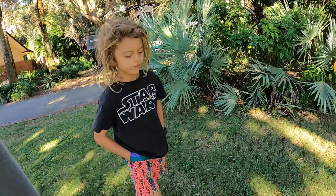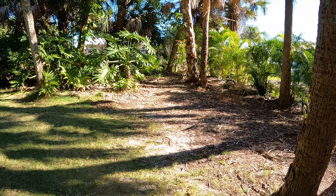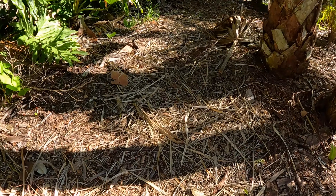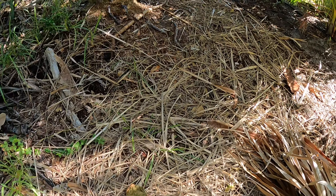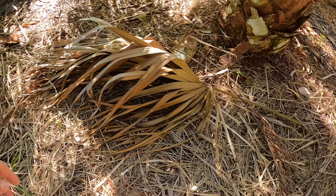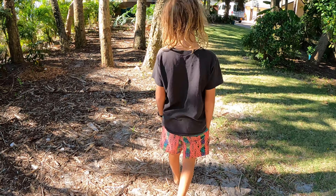I thought this was kind of cool - we can use lemongrass as mulch! It actually worked very well. Lemongrass grows really fast and this is just another use for it. I don't know if you can tell, but all of this is lemongrass and it covered a fairly large pathway. I thought that was kind of cool.